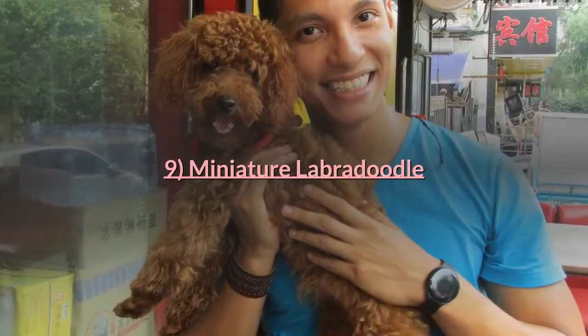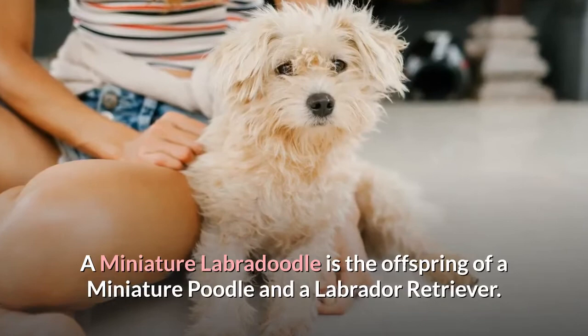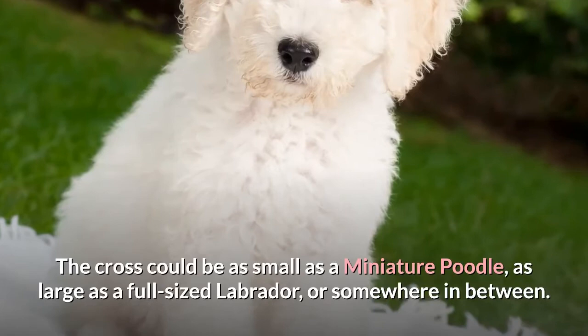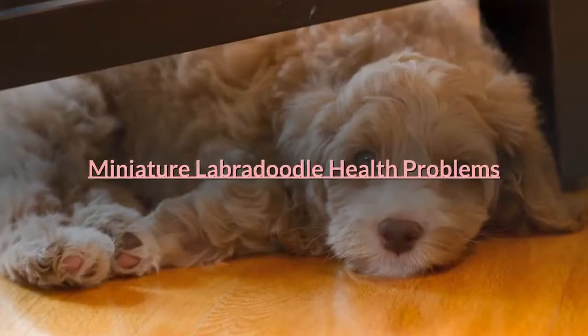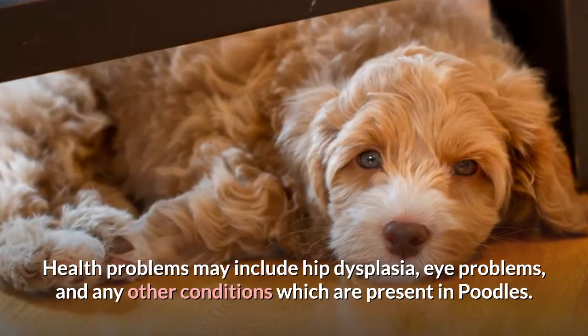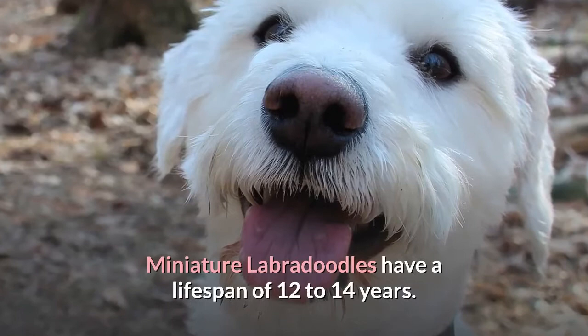9. Miniature Labradoodle. A miniature Labradoodle is the offspring of a miniature poodle and a Labrador Retriever. These small poodle mixes are the cousins of the vastly popular Labradoodle, a cross between a standard poodle and a Labrador. The cross could be as small as a miniature poodle, as large as a full-sized Labrador, or somewhere in between. Labradors are usually happy to greet strangers, but miniature poodles can be shy. Health problems may include hip dysplasia, eye problems, and other conditions present in poodles. Miniature Labradoodles have a lifespan of 12 to 14 years.